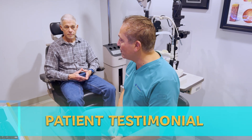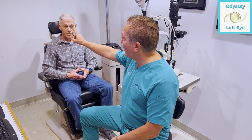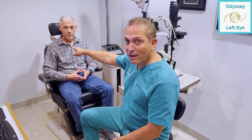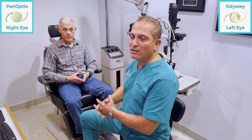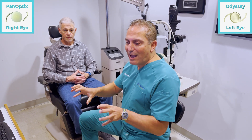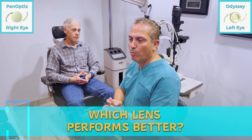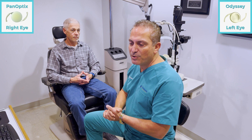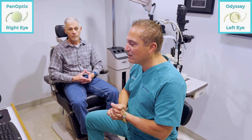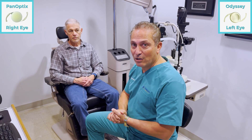We will see Robert shortly. He had cataract surgery just a few weeks ago. I put an Odyssey lens in the left eye and a Panoptix lens in the right eye, and I'm going to ask him a few questions to find out which lens performs better. These lenses were measured — the prescription is very close to zero in both eyes, so the only difference we will see is the actual function of the lenses.